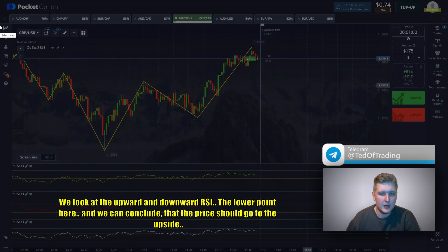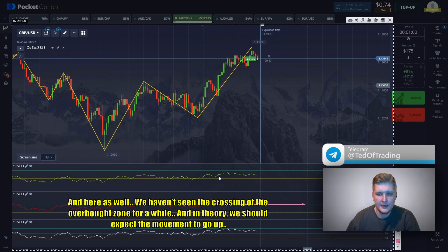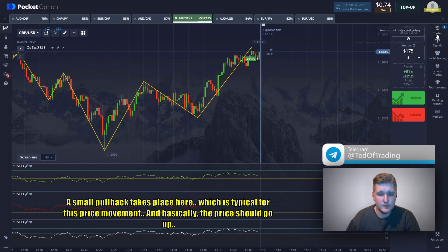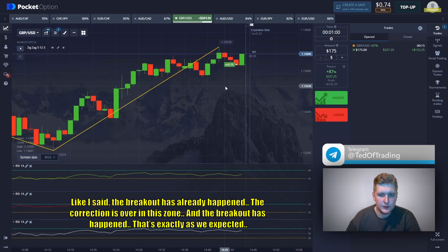We look at the upward and downward RCI — the lower point here — and we can conclude the price should go to the upside. We haven't seen the crossing of the overbought zone for a while, so in theory we should expect the movement to go up. We also didn't see the crossing, so the price is likely to start going upwards. A small pullback takes place here, which is typical for this price movement. The breakout has already happened, the correction is over in this zone, and the breakout has happened exactly as we expected.